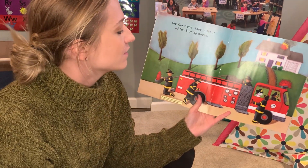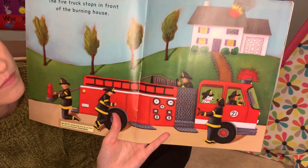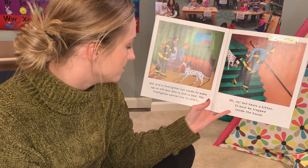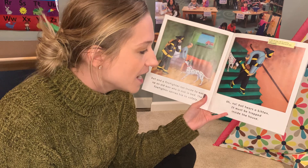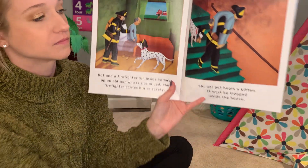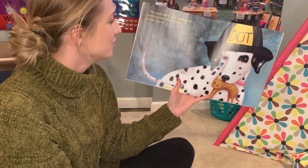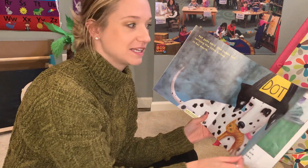Dot and a firefighter run inside to wake up an old man who is sick in bed. The firefighter carries him to safety. Oh no! Dot hears a kitten. It must be trapped inside the house. Dot goes back. She comes out carrying the little kitten in her mouth. So she went back into the house to rescue the kitten.